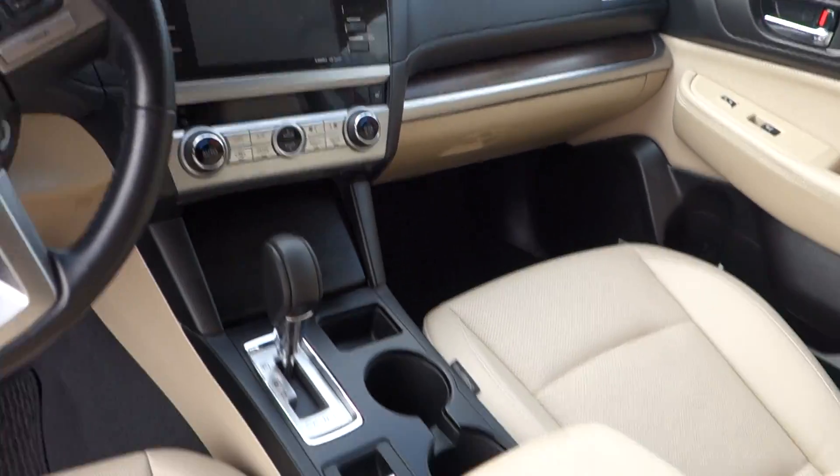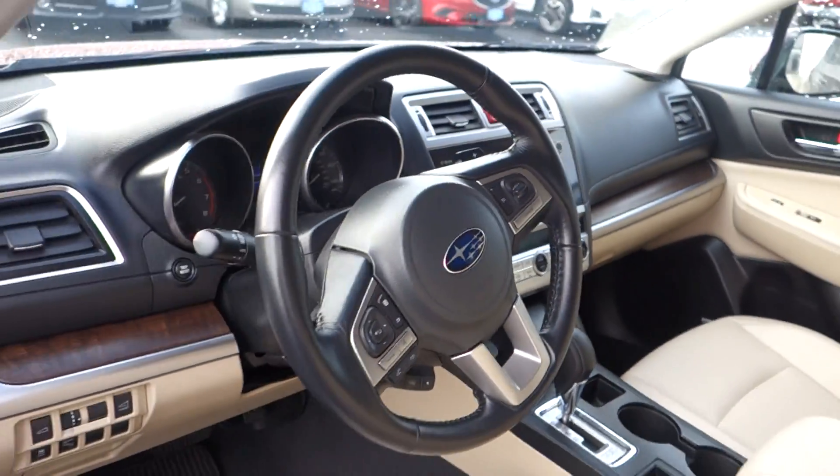Fully loaded and absolutely low miles. This vehicle's not going to last. Do me a favor — text in any questions you have, and if you have a trade you'll be selling us, keep in mind nobody pays top dollar more than we do right here at the big Subaru store. It's Gresham Subaru. Make it a great day.